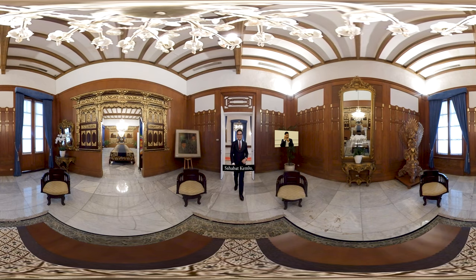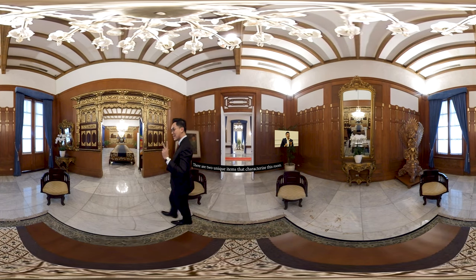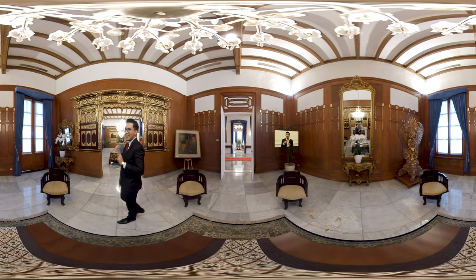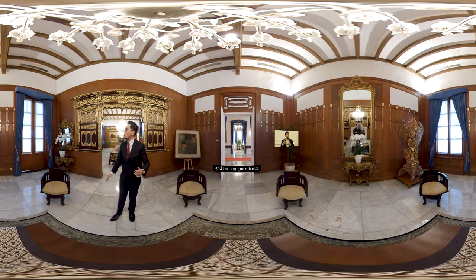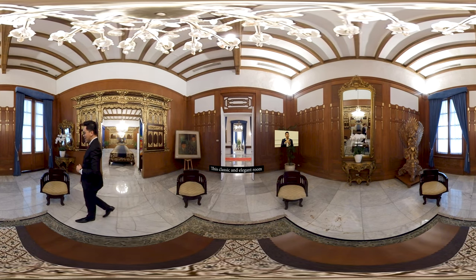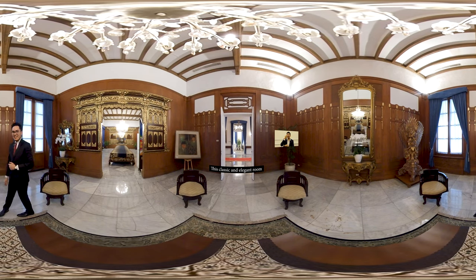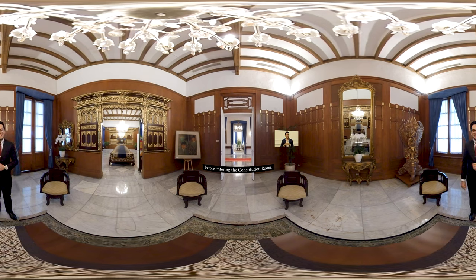Sahabat Kemro, kali ini kita berada di holding room. Dua hal yang menjadi ciri khas dari ruangan ini adalah lukisan Soekarno-Hatta dan dua buah cermin antik di sisi kanan dan sisi kiri. Ruangan bergaya klasik dan elegan ini dijadikan tempat singgah menlu sebelum menjamu para delegasi asing ke ruang konstitusi.